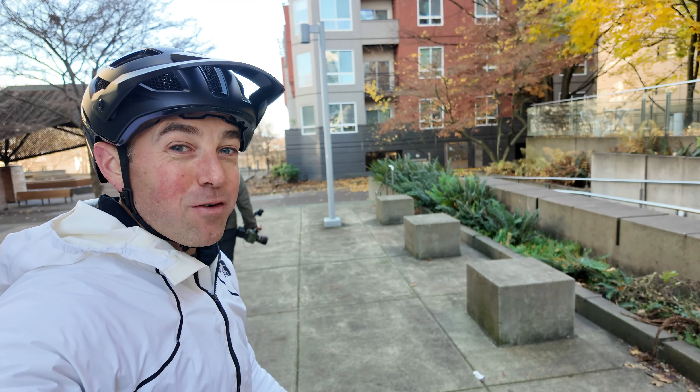This right here is one of my favorite places to ride in downtown Portland. There are all these blocks that are separated by just enough to make it interesting. We come here to session quite a bit, but I want to see what this looks like in slow motion.